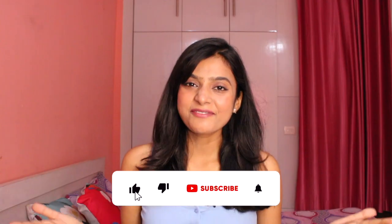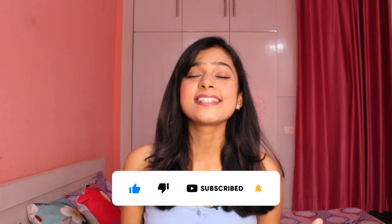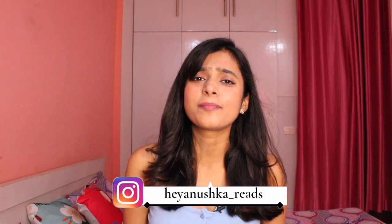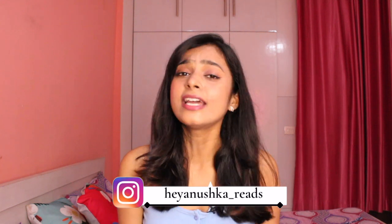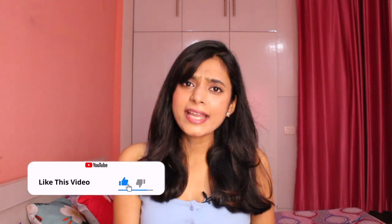Hi everyone, welcome back to my channel. I am Manushka and I'm back to my senses. Fashion related content and beauty related content — in this channel we will not add bookish content. If you are someone new here, you don't know the whole story. For my previous subscribers I might make a story time video, but I'm not saying I'm back-back, it's boring. Anyways, this video is the one you guys are here for — this is a Myntra haul.